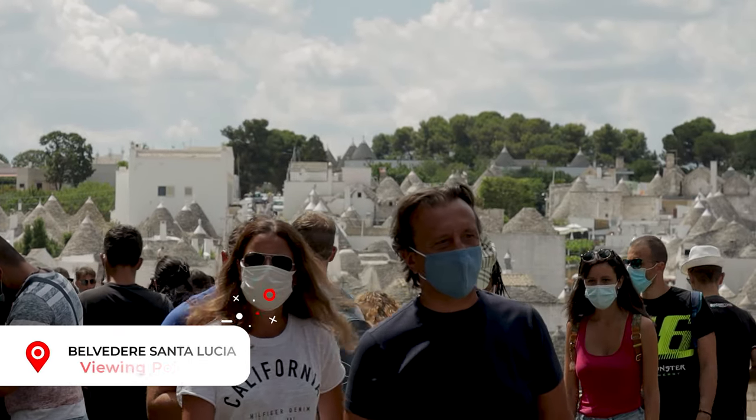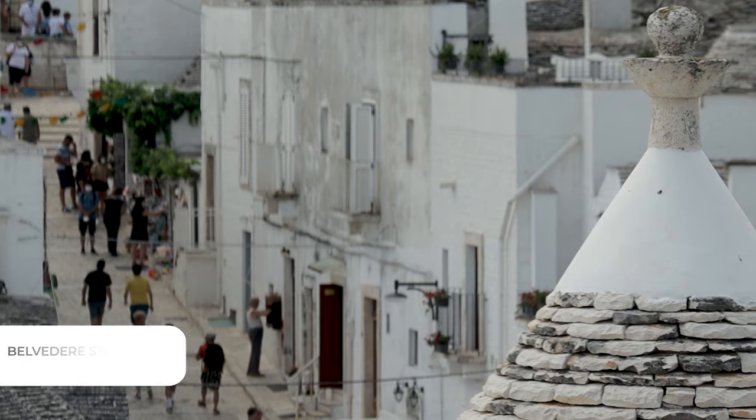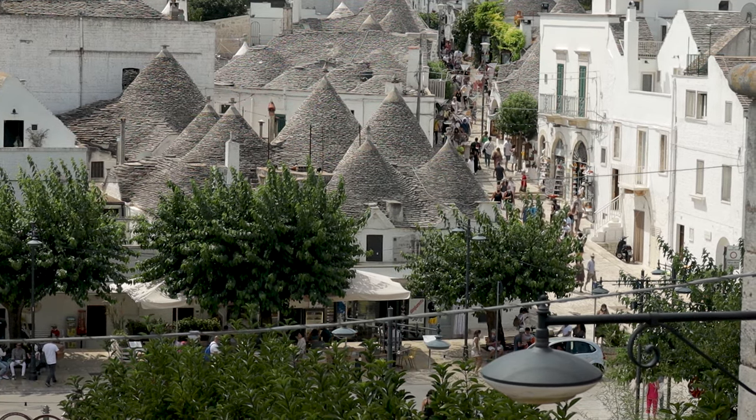Next to the church is Belvedere St Lucia. This is a great viewing platform giving you superb shots of the rooftops on the Rione Monte side of town. Don't miss this — we'll put a link in our description for you along with other places that we've mentioned.